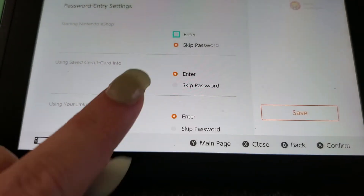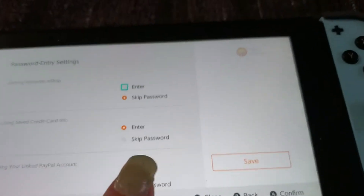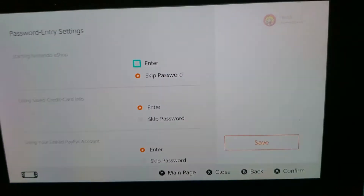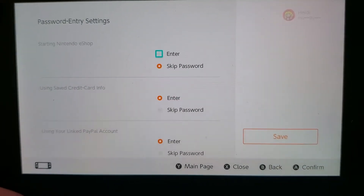To use your credit card and your PayPal, you would have to put in a password. So I went ahead and changed that, and I just wanted to make this video to spread awareness.